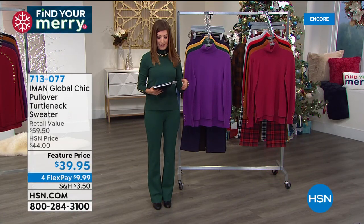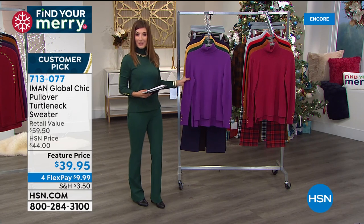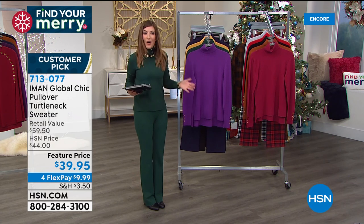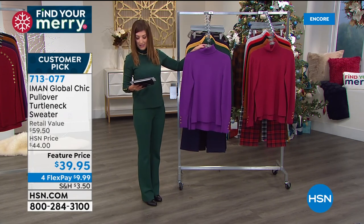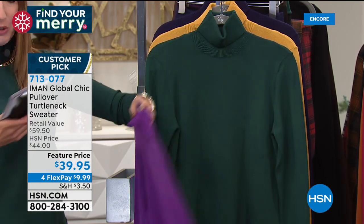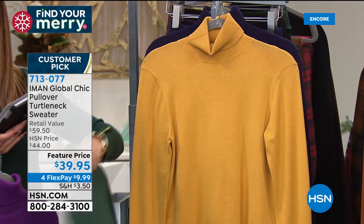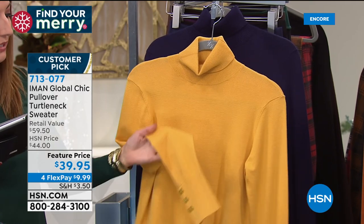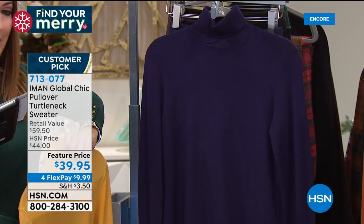I actually already own this turtleneck in several colors, so I'm glad we can take you shopping today. Already more than a thousand of you have added this to your order tonight. I think we love the look with the Ponte pant — it's like the total fall outfit. We do have extra small through 3X in the turtleneck. It comes in purple magic, the evergreen that I'm wearing, a honey gold that's the most limited color, and navy.